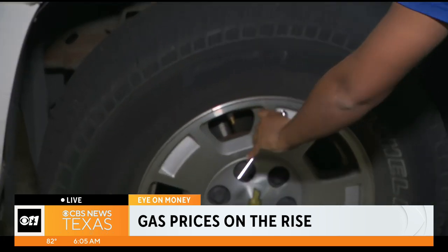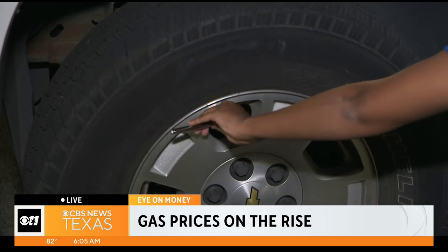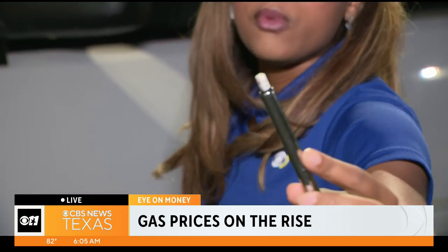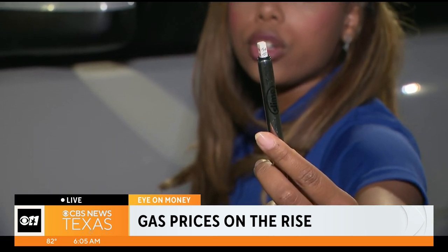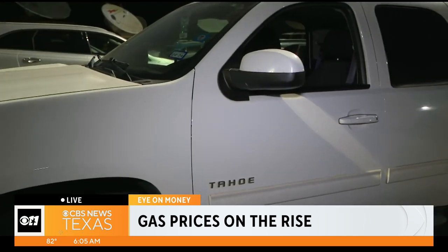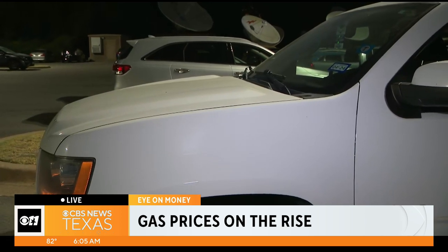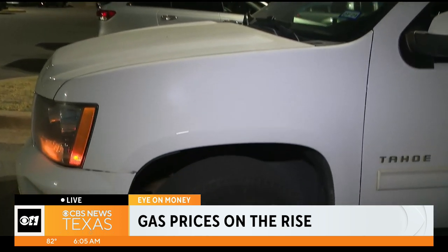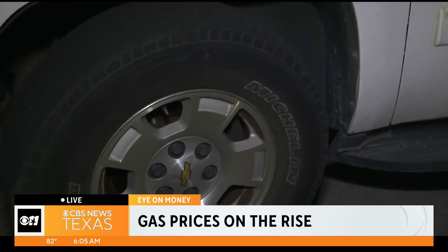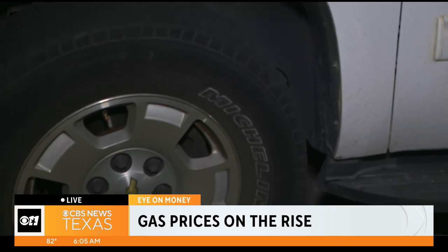All you have to do is put the pressure gauge on your tire, take that cap off, push down, and then you can see — if you zoom in — this is what your pressure needs to be at. Just remember to remove the cap of the air valve, press the gauge against the valve stem, and there you go. Checking tire pressure is very important because under-inflated tires can reduce fuel efficiency by 10%. Every little bit counts, and if you can save a little bit here and a little bit there, it can go a long way.